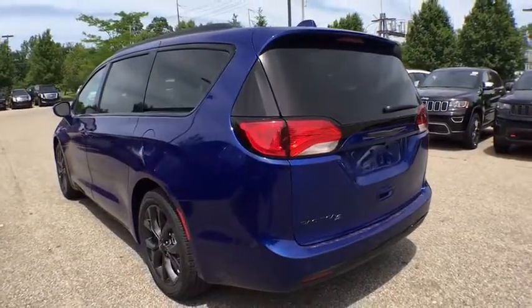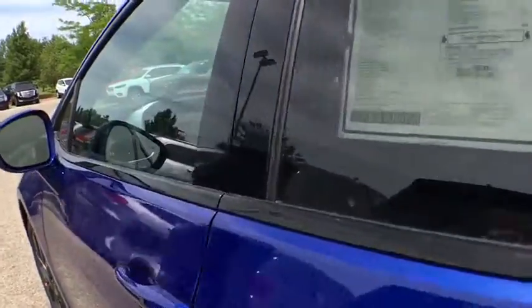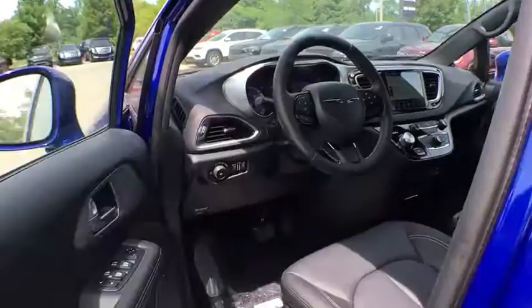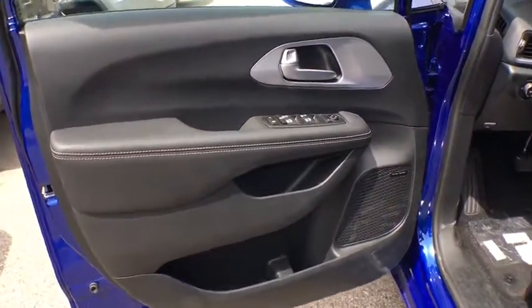Navigation system, power passenger seat, power liftgate, traction control, dual airbags, leather-wrapped steering wheel, power steering, four-wheel disc brakes, universal garage door opener, fog lights.